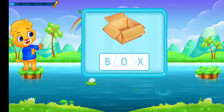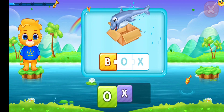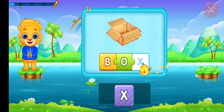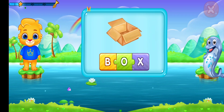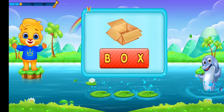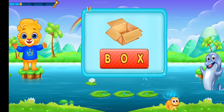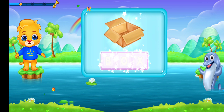Box. B-O-X. Box. Let's say it again! B-O-X. Box. Hooray!